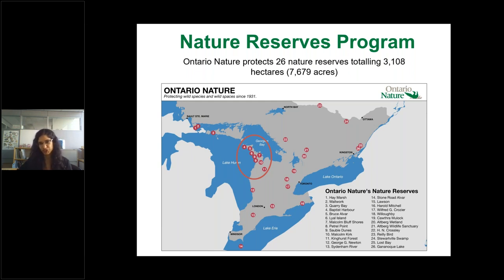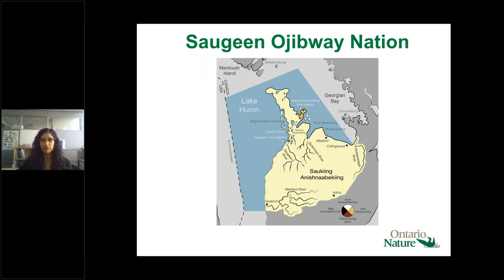Our nature reserves safeguard habitat for species and protect biological diversity. Ontario Nature works closely with researchers to advance scientific knowledge of these biological systems, and it's also really important to create opportunities for recreation and nature appreciation. All of the properties we're talking about today occur within Saugeen Ojibway Nation territory. We give thanks to the Chippewas of Nawash Unceded First Nation and the Chippewas of Saugeen First Nation — now known as Saugeen Ojibway Nation — as the traditional keepers of this land.